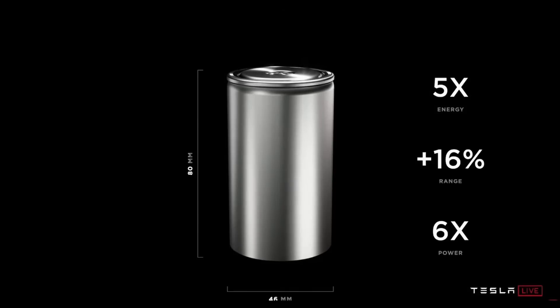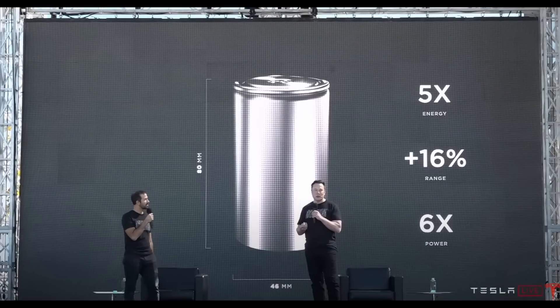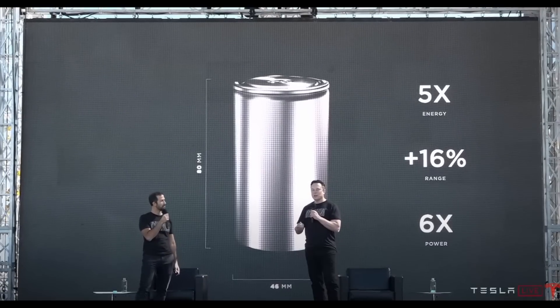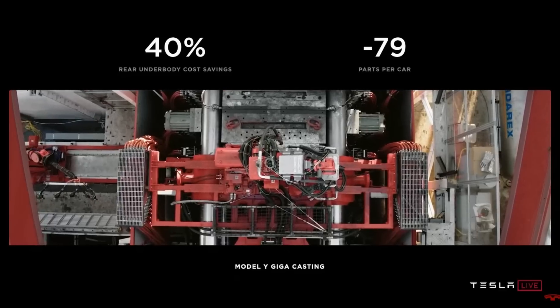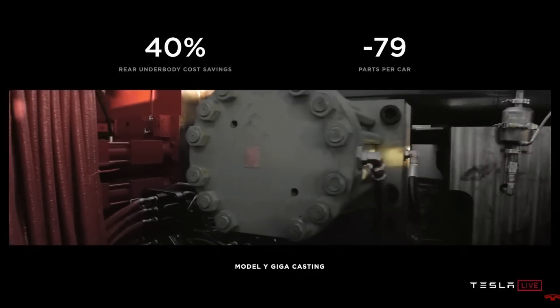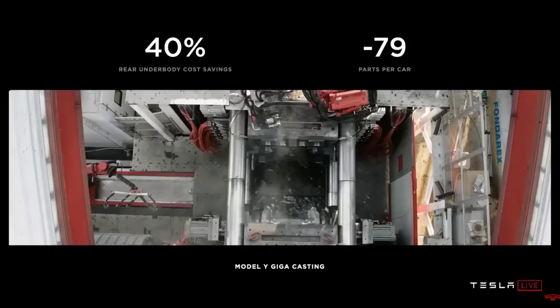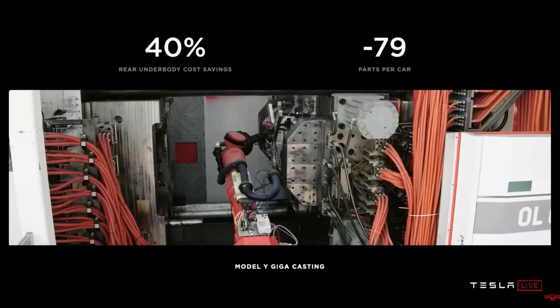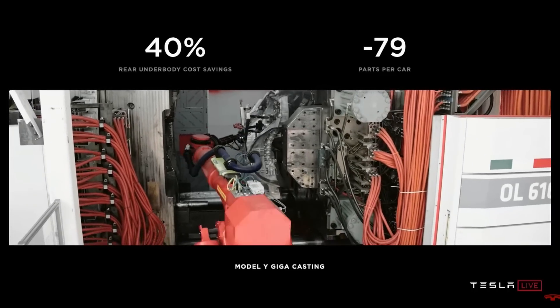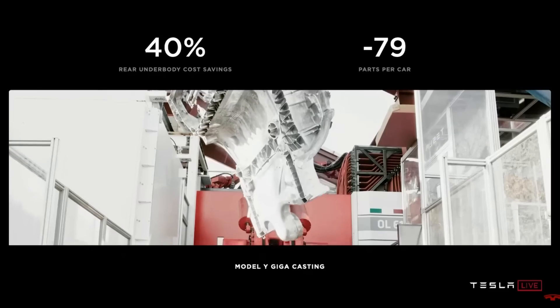2015 should have been the year they said, 'Let's start making electric cars because this is the future,' but they didn't start taking it seriously until around 2019. In three years, Tesla is going to have cars with a 54 percent range increase, and it's going to be very difficult for them to catch up to Tesla.